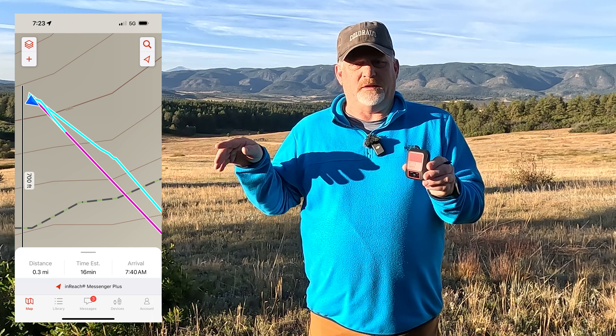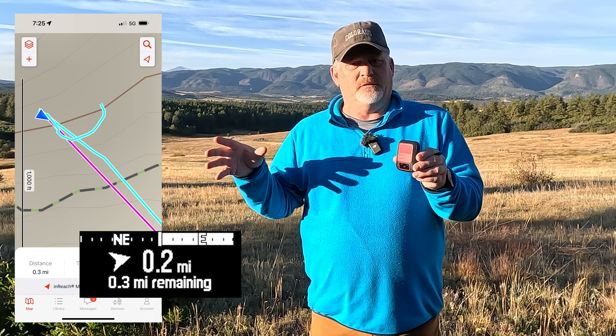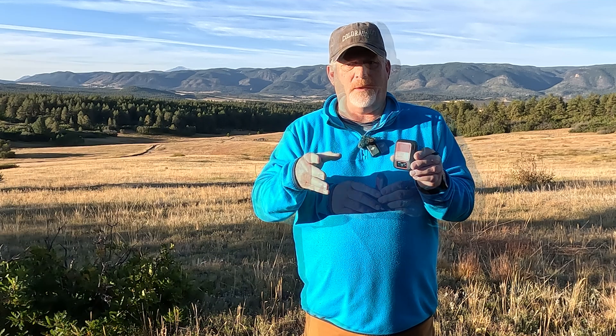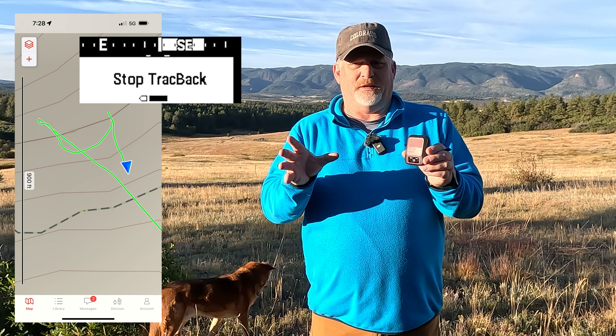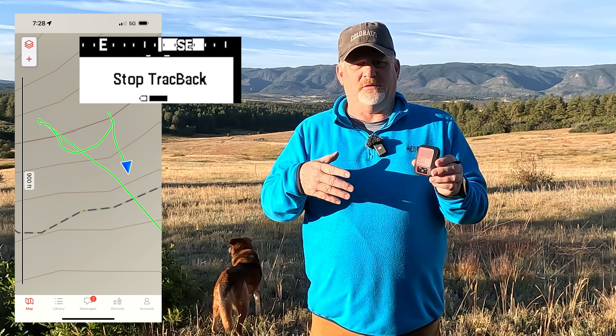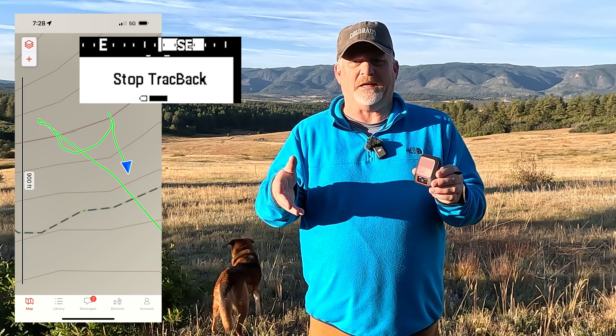I saw the straight-line points but also my actual trail because I had started tracking. I went off to the left and around some trees to test how well it tracked me, and I could see the trail while looking at both the device and my smartphone with the Explorer app. After I stopped tracking, it kept that activity — I believe it turned green — so all those tracks are still here and I can delete them later, but I can still see exactly where I went.